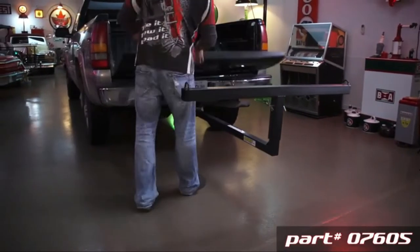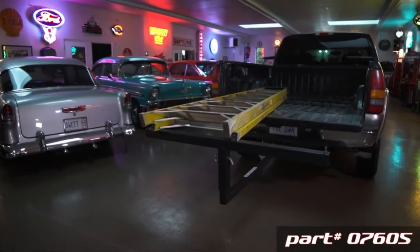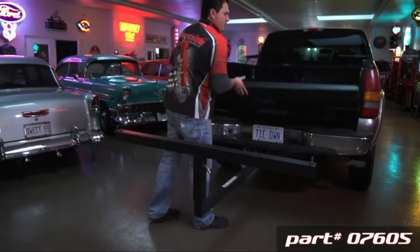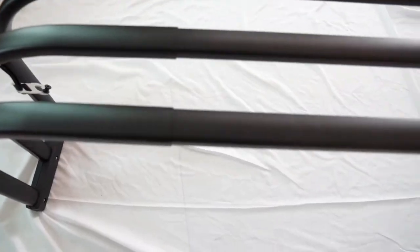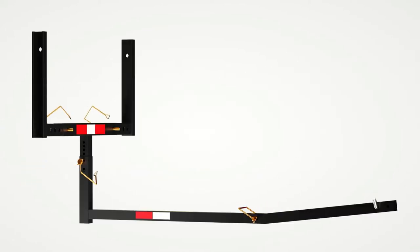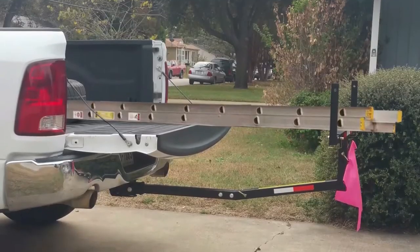Truck beds are a great option to carry around things, whether it could be your grocery shopping or moving around your furniture. They carry many advantages. However, time and again you might need to move around things that would not fit into the regular six feet or so truck beds. Transporting a kayak in a pickup truck's bed can seem nearly impossible at first, mainly if it has a short bed, and that's why hitch bed extenders exist.